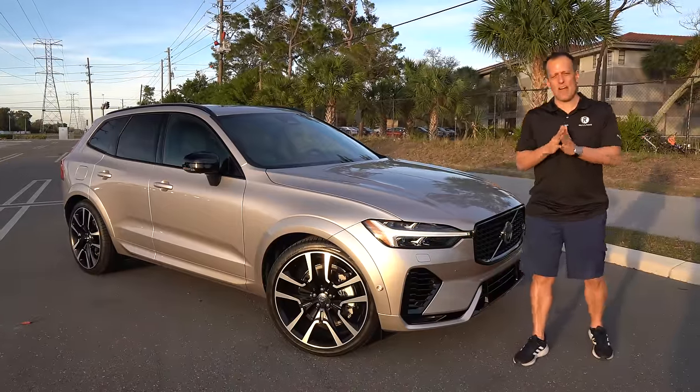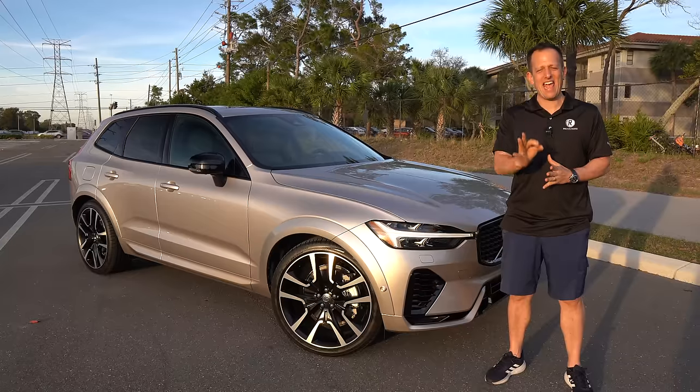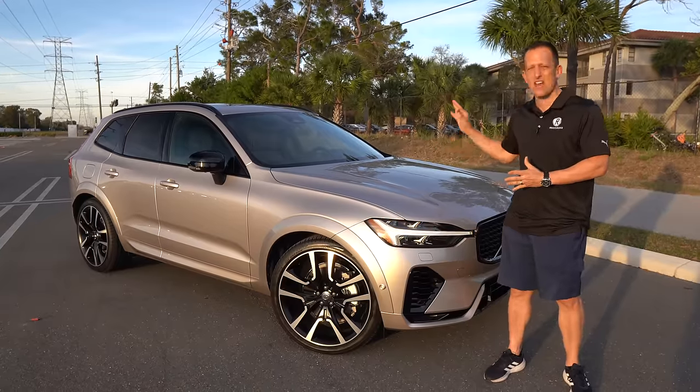Hey guys, what's up? It's Joe Rady from Rady's Rides. I'm back here at the original OG filming spot location, and guess what? I have that one Volvo that brings some surprising performance and efficiency — it's this vehicle right here.